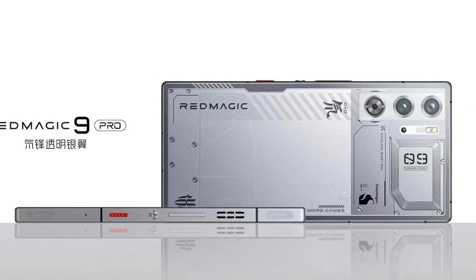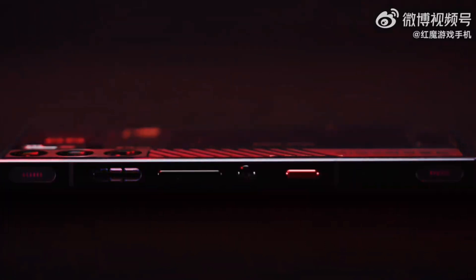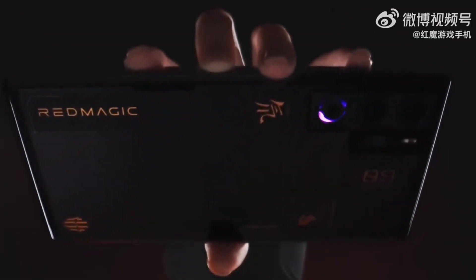Now, let's talk style and performance. The Red Magic 9 Pro is not just a pretty face — it's a gaming powerhouse. The sleek and straightforward back cover hints at a device ready to make a bold statement in the gaming smartphone world.